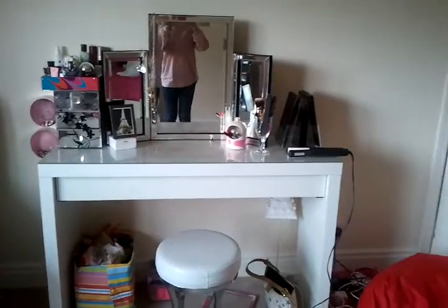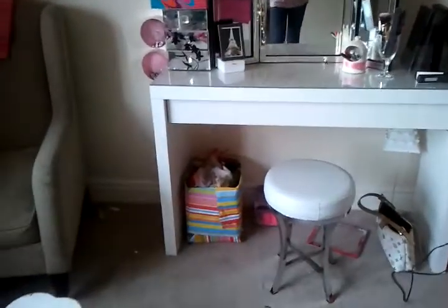So today I'm just going to do a quick vanity tour. It's gone quite quick so let's get right into it. So here is my vanity — it's the Ikea Malm Desk. So let's get it started.